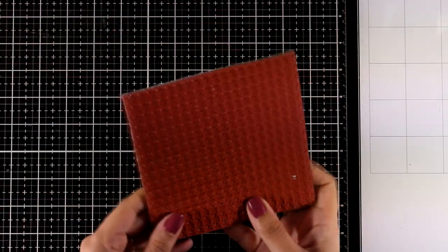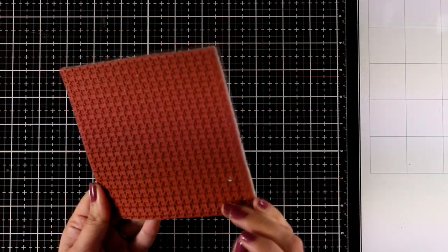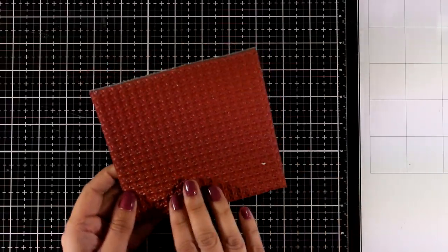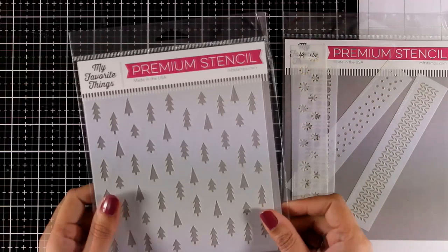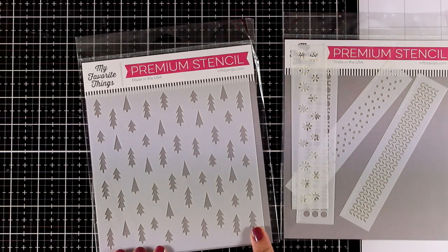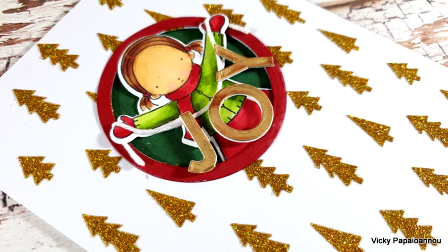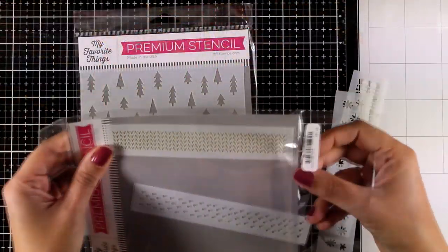Let's take a look at the rubber stamp for this month — it features rows of snowflakes. I don't know if you can really tell from the camera, but it's a big five-and-a-half by five-and-a-half inch stamp. Here are the stencils for this month: the first is the Pine Tree Forest stencil, which I used in one of my cards and you can see a sneak peek here.